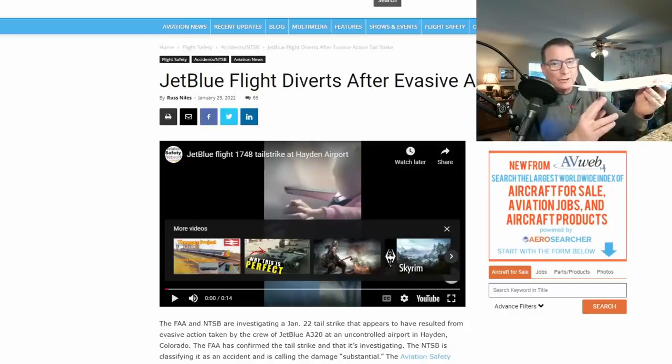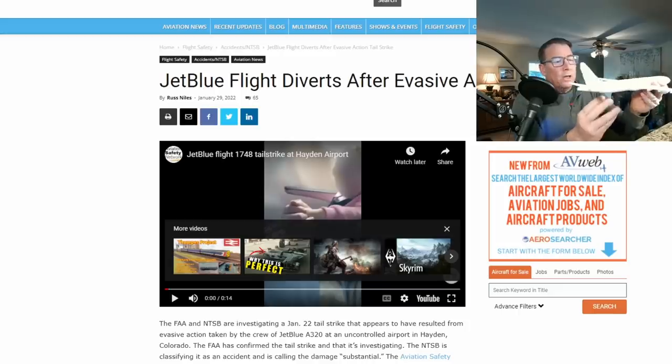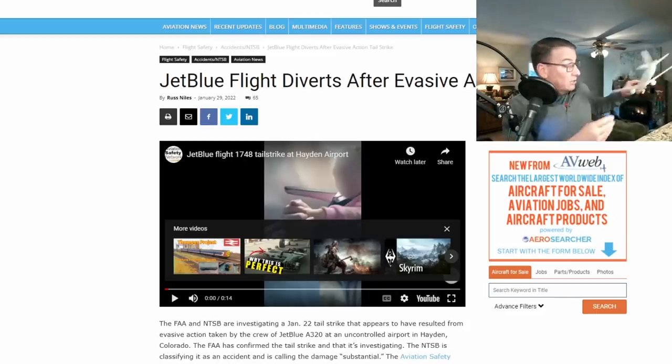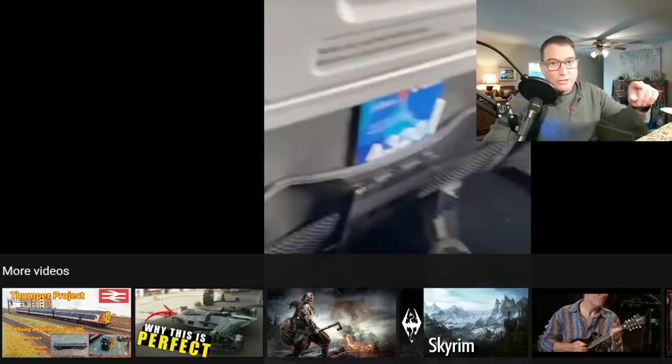Another problem with tail strikes is you may have suffered one and not even know it, because the tail strike occurs way back there while you're sitting way up front. It may be only the flight attendants or other crew members who give you the heads-up. We have a lot of new flight attendants in the business now, and it's incumbent on crew members in the back to work with crew members in the front to discuss the possibility of a tail strike and a return to the airport so the aircraft can be inspected for possible damage to the aft pressure bulkhead.